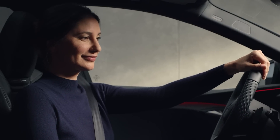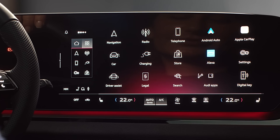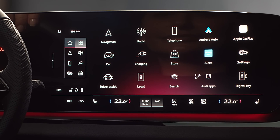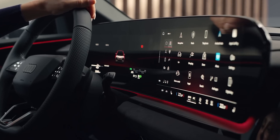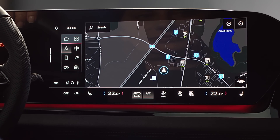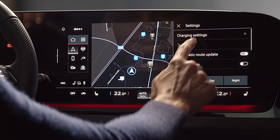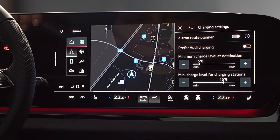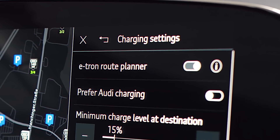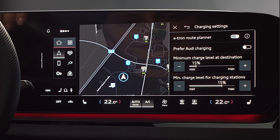Learn how to optimize the charging stops along your travel route — the e-tron route planner can do this for you. For the initial configuration, open navigation and then settings at the top right. Select charging settings; the e-tron route planner should be activated so that charging stations can be planned for you as needed during your journey.